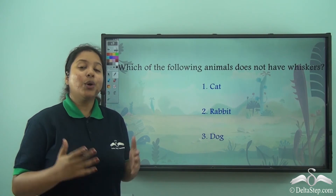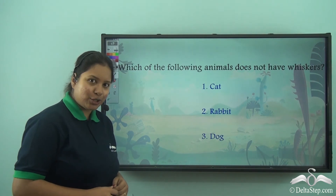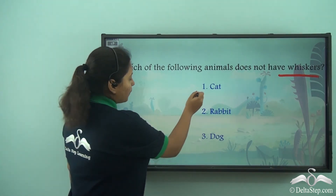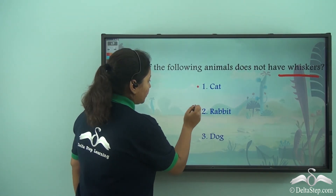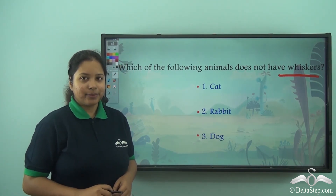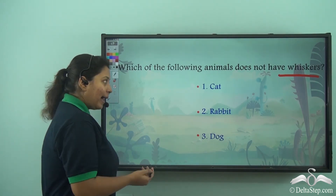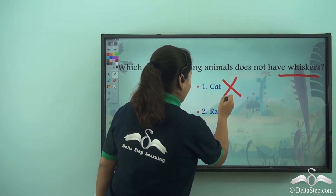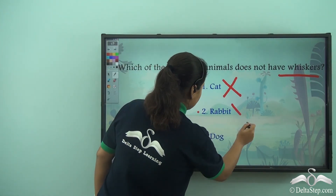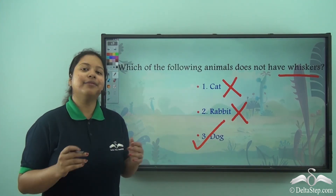So now, my dear kid, I am sure you have understood the body parts of pet animals. Here is a question for you: which of the following animals does not have whiskers? Is it option 1 cat, option 2 rabbit, or option 3 dog? Well, we have just seen that the cat had whiskers — so that is a wrong option. Even the fluffy rabbit had whiskers on its face — so that is also wrong. The correct answer is the dog, which does not have whiskers.